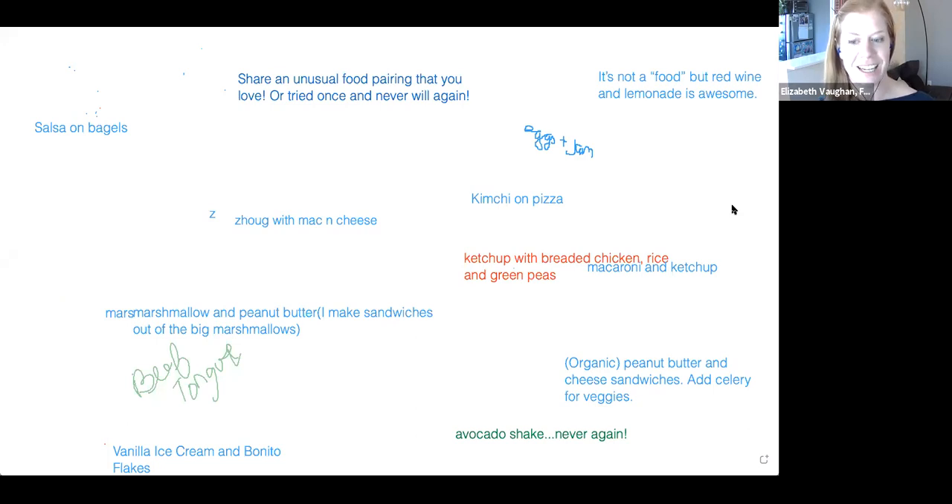Strawberry jam and eggs — very unusual! I see zoo with mac and cheese — I don't even know how to pronounce that, but it sounds awesome. I have no idea what that is though. Please feel free to add it in the chat if you want to further explain.